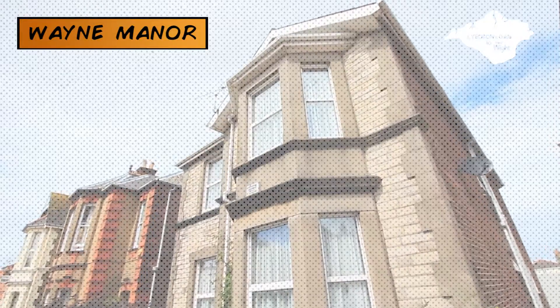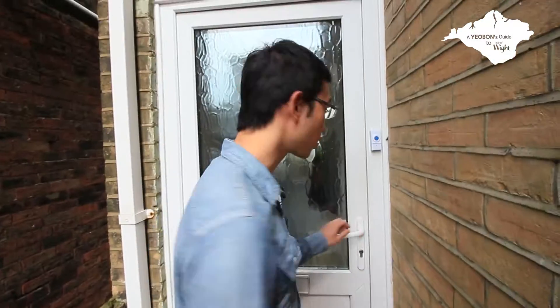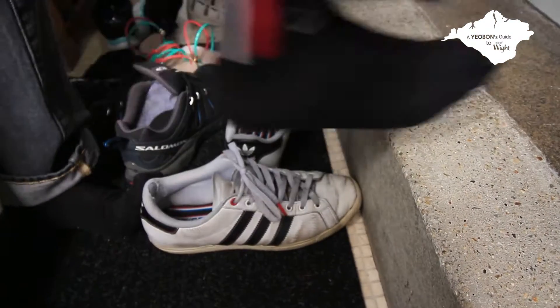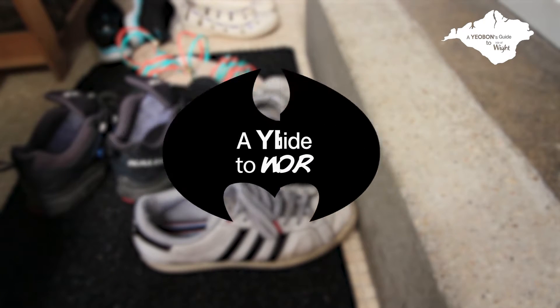Welcome to Wayne Manor. We're just about to approach the door with a special secret code. We're back at a new location today — Wayne's Manor, or if you don't know Wayne, it's Paul Wayne.